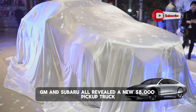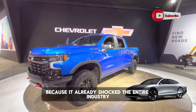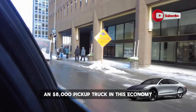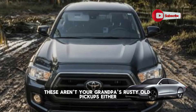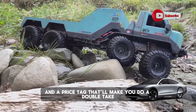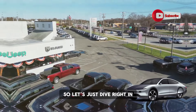Toyota, GM, and Subaru all revealed a new $8,000 pickup truck, and it will shock you because it already shocked the entire industry. An $8,000 pickup truck in this economy? That's unheard of. These aren't your grandpa's rusty old pickups either. We're talking modern engineering, surprising capability, and a price tag that'll make you do a double take. Each are unique and very different, so let's just dive right in.